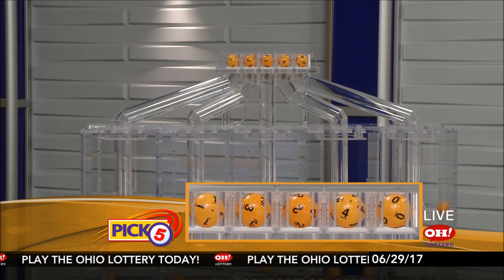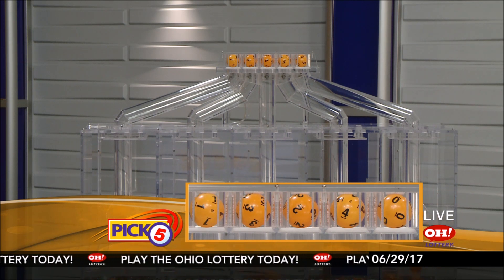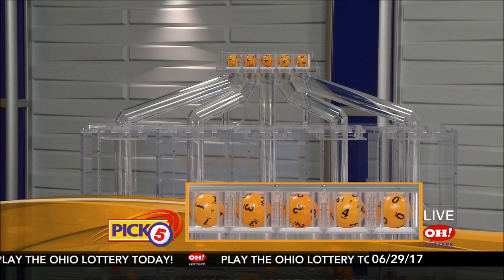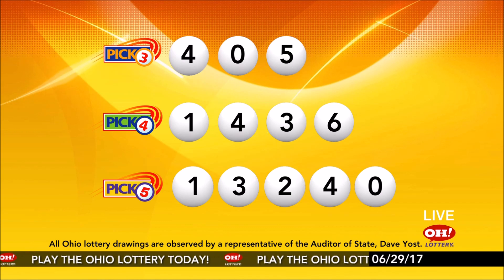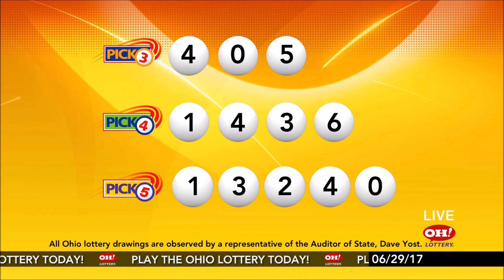Now the winning Pick 5 numbers: first up is a one, next a three, next a two, next a four, and finally a zero. So today's midday Pick 5 numbers are one, three, two, four, zero. And remember, play all Ohio Lottery games responsibly.